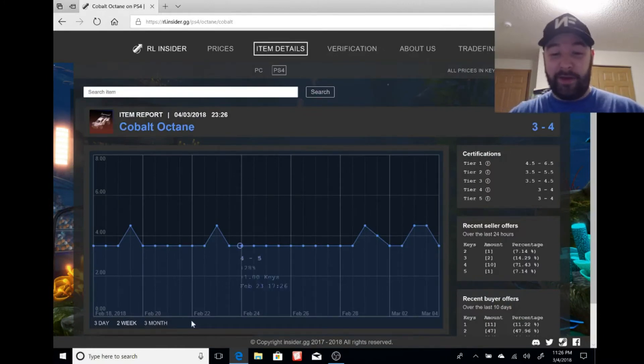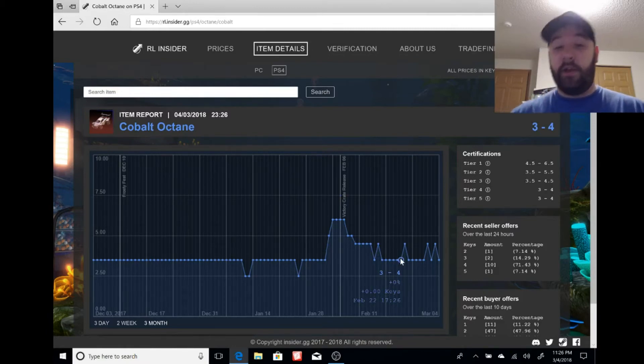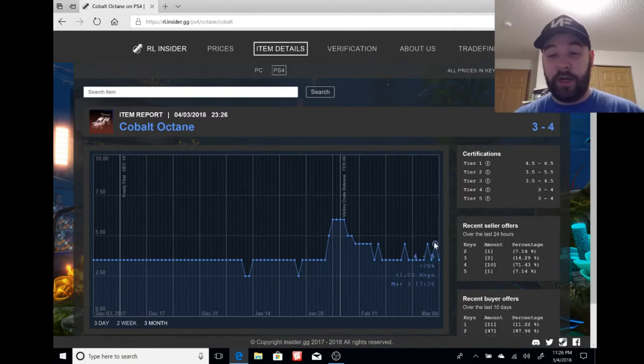Cobalt blue Octane — that'll probably go up too. Looking back three months, it was at 3 to 4 keys solid, then the announcement pushed it to 5 to 7, about a 2 to 2.5 key jump. Then it dropped back down the same as the others — people realized the update wasn't out yet. Currently cobalt is at 3 to 4, maybe trying to get to 4 to 5.